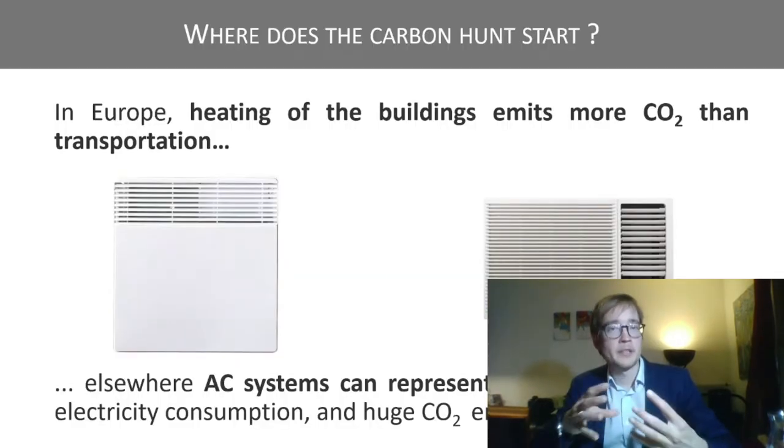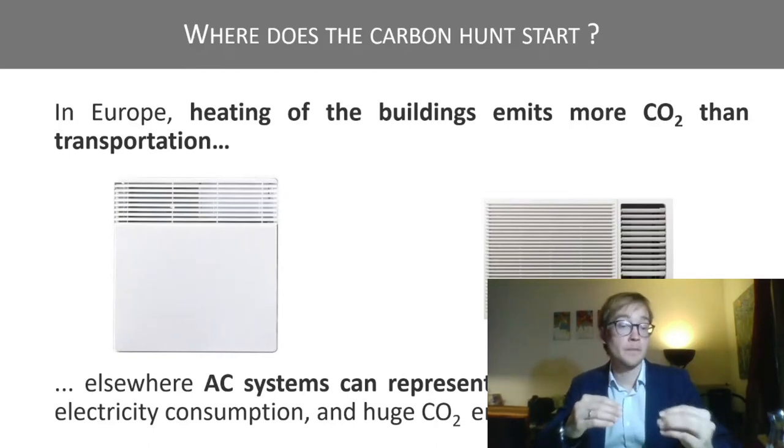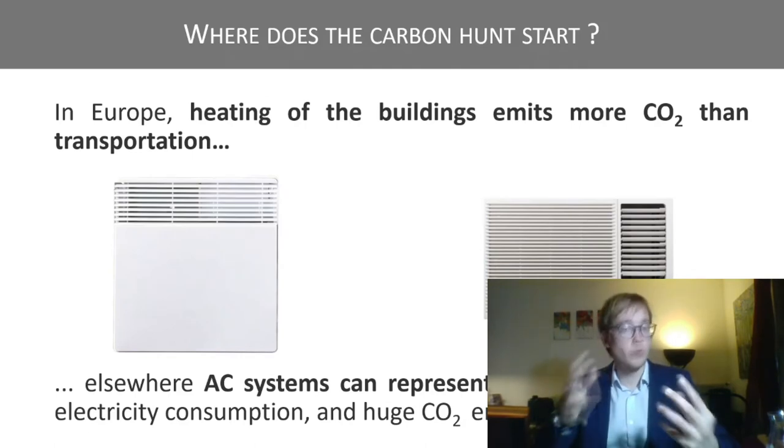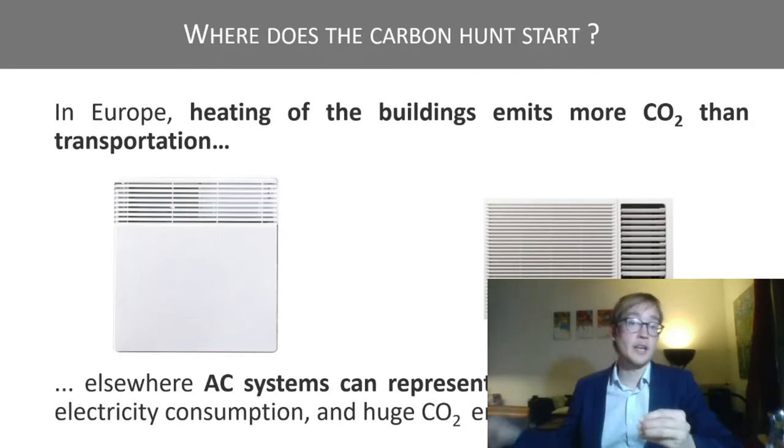When we start a hunt, it's better to know what the prey is. Regarding the carbon hunt, in Europe, heating buildings emits more CO2 than transportation. And elsewhere, air conditioning systems can represent up to 30% of national electricity consumption, with of course huge CO2 emissions. Here are two nice preys.